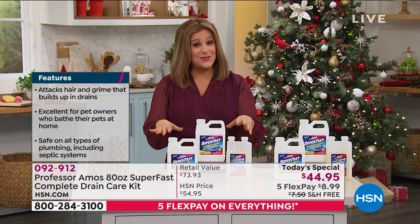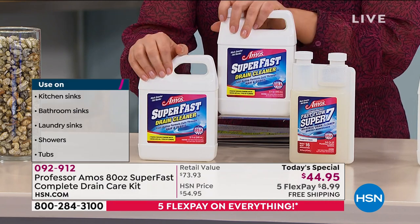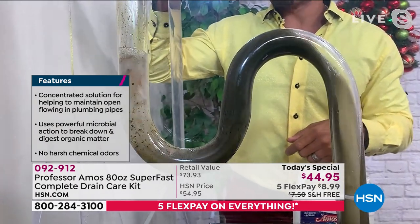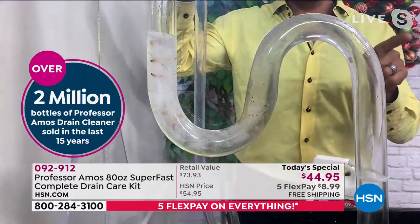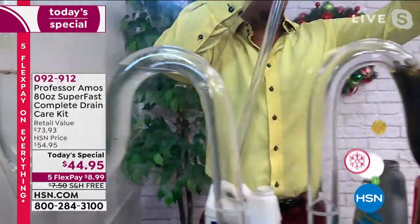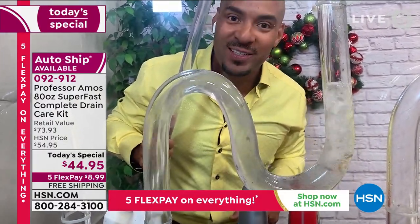This could potentially save us money. These are the last presentations — a really great value on something you already love. You get the Super Fast drain product plus your maintenance product. With this configuration you get 80 ounces of formula — 28 applications — and it comes out to $1.60 to clean your drain line. $1.60 to break down the grease, the oil, the food, to get rid of drain gases and drain odors lingering in those pipes.